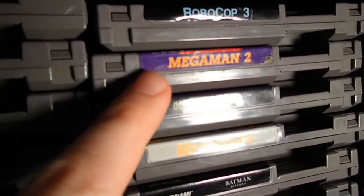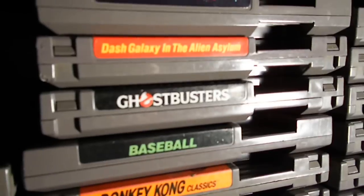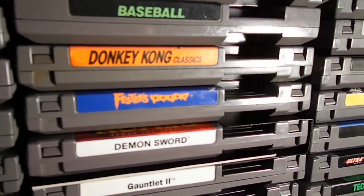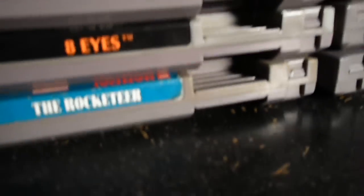I got a bunch of NES games to show you guys. Another copy of Mega Man 2 — up for trade if anyone's interested, it's got a little label peel. Duck Hunt, Dash Galaxy, Alien Syndrome, Ghostbusters — these are all new gets. Baseball, Donkey Kong Classics, Fester's Quest, Demon Sword, Gauntlet 2 (has the manual), Ultima: Quest of the Avatar, Faxanadu, Shadowgate (with the manual), Godzilla, Eight Eyes, The Rocketeer, Mendel Palace, Adventure Island 2, Ultima Exodus, and Maniac Mansion — up for trade, it's in very good condition.